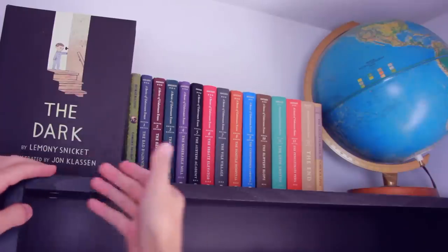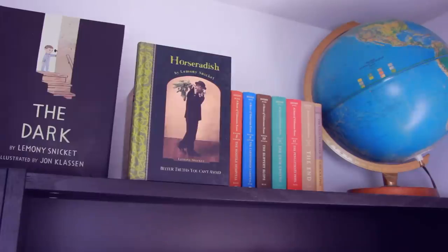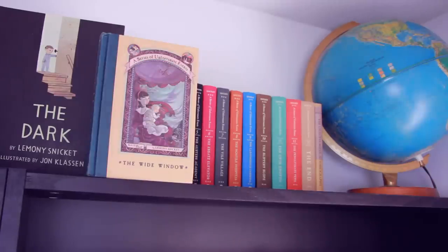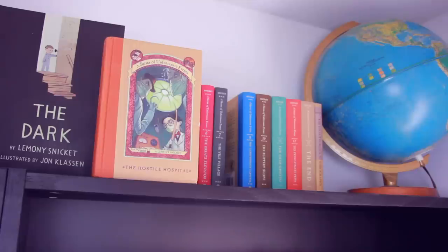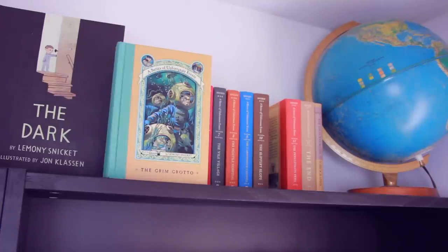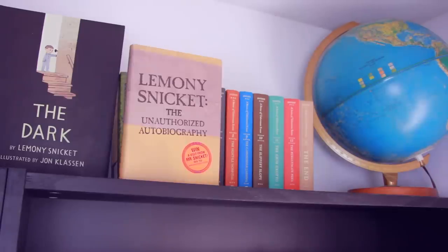Up top, I have some Lemony Snicket books on display. First up I have this picture book by Lemony Snicket and Jon Klassen called The Dark. Next up, Horseradish. Then I have A Series of Unfortunate Events: Book 1 The Bad Beginning, Book 2 The Reptile Room, Book 3 The Wide Window, Book 4 The Miserable Mill, Book 5 The Austere Academy, Book 6 The Ersatz Elevator, Book 7 The Vile Village, Book 8 The Hostile Hospital, Book 9 The Carnivorous Carnival, Book 10 The Slippery Slope, Book 11 The Grim Grotto, Book 12 The Penultimate Peril — some of these are just tongue twisters — Book 13 The End. And finally I have Lemony Snicket: The Unauthorized Autobiography.